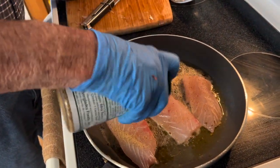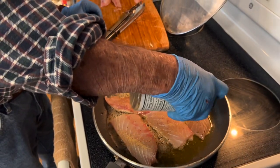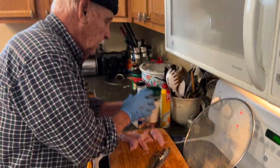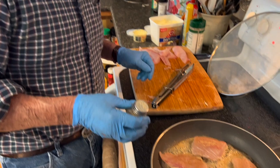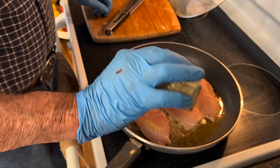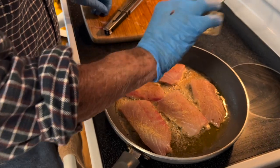I might use a little bit more Everglades. I use white pepper because my body doesn't agree with black pepper, but white pepper you can digest — with black pepper you don't digest.